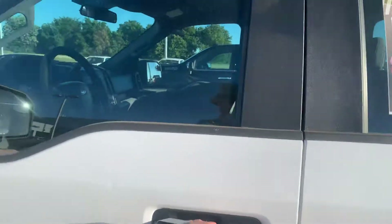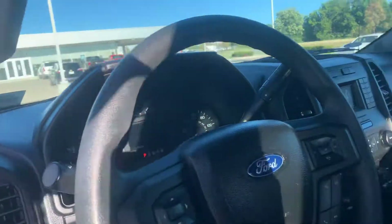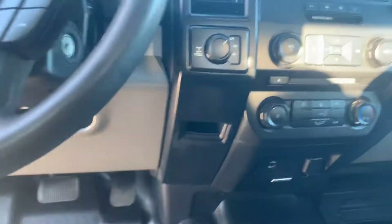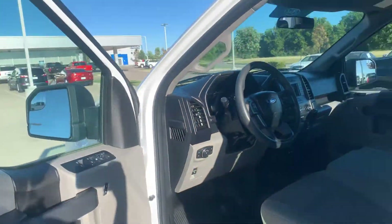Get a shot of the inside. It's got the nice vinyl mats on there. 26,000 miles. Get the smaller screen, but it's at least got a screen. Of course, it's got a backup camera.